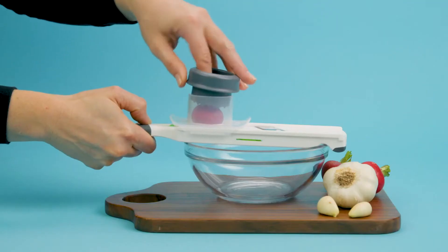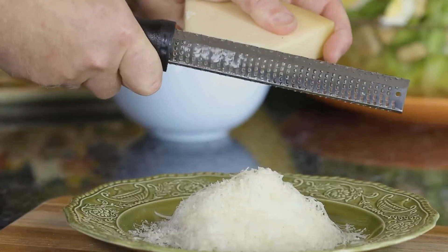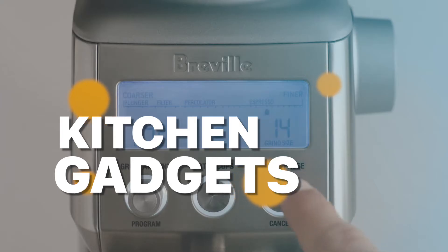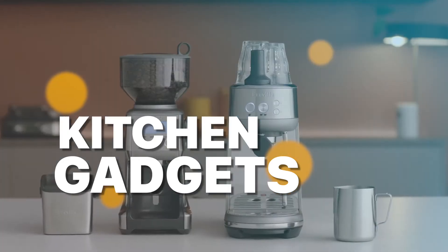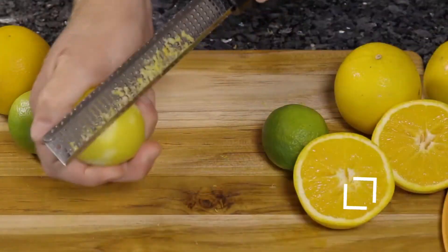Welcome back, kitchen enthusiasts. Today, we have an exciting video lined up for you as we dive into the world of culinary innovation. Get ready to discover the best kitchen gadgets of 2023 that will revolutionize your cooking experience. From time-saving tools to cutting-edge technology, we've got it all covered. Please head over to the description to know more about it and its latest pricing.